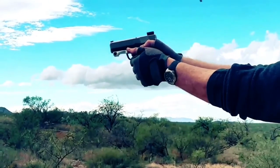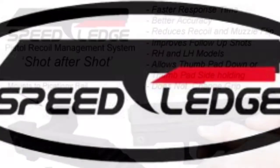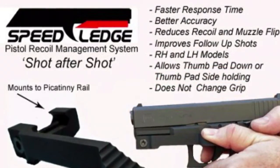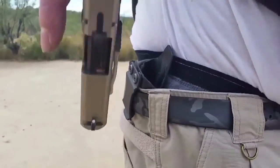If faster follow-up shots are what you want, then tame your recoil with the Speed Ledge. Speed Ledge LLC has created a recoil taming device that attaches to your handgun rail. It helps you get a grip on that muzzle flip. The company even offers a holster made for the Speed Ledge.